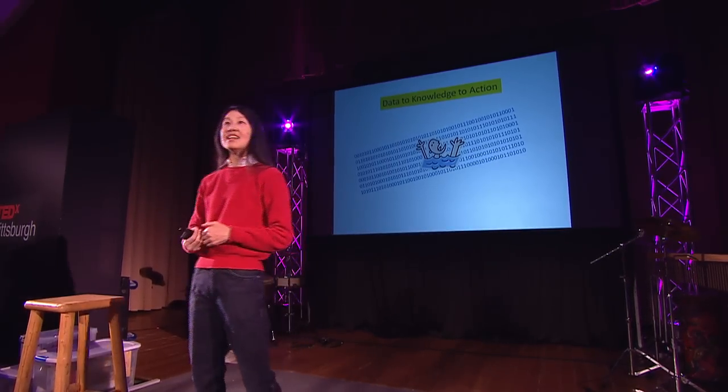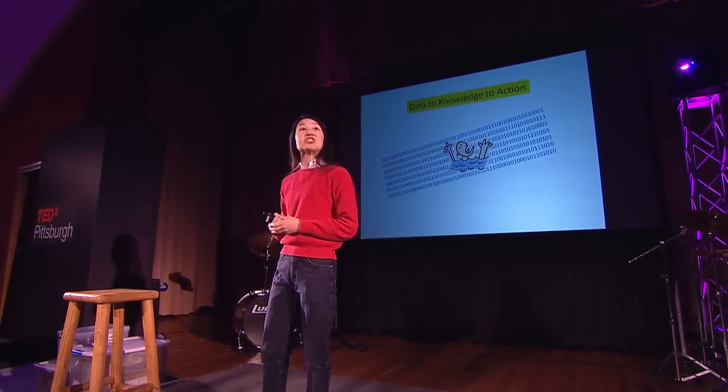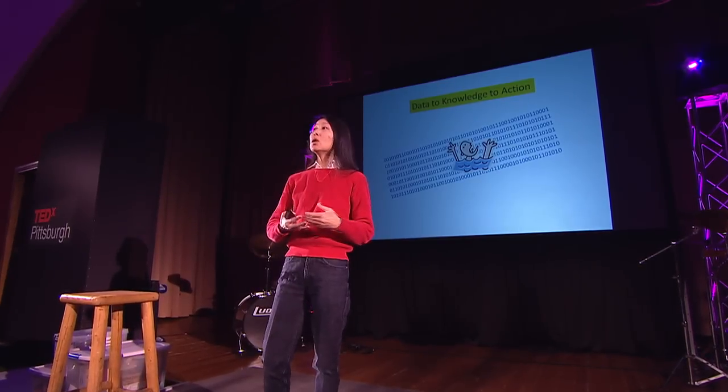But beyond that is what do you do with the knowledge? You want to make intelligent decisions. You want people who have the authority or power to make policy decisions to use the data and the knowledge extracted from it to make these intelligent decisions. And maybe in the future it will be not just humans making these decisions, but machines.